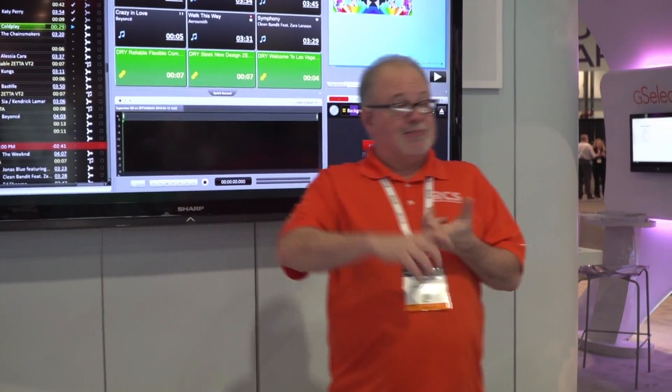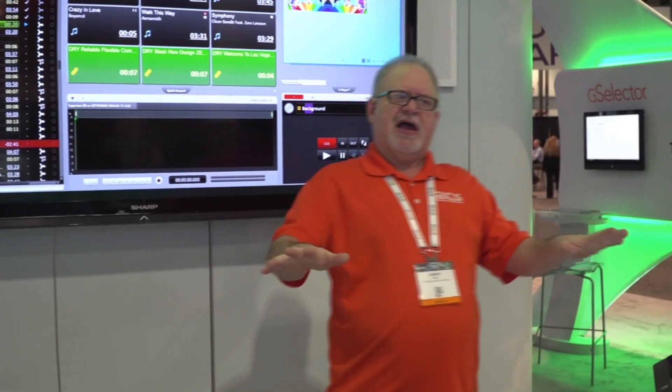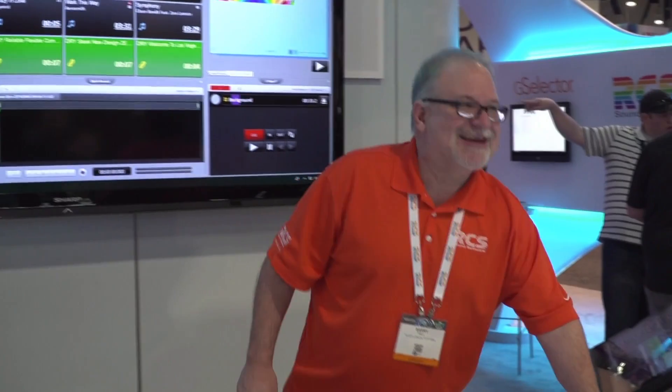One to many, or many to one. And it is a multi-user system, meaning you can all be working on different stations or the same station simultaneously. This is modern software — Windows 8, Windows 10, 64-bit. Not your father's Oldsmobile. This is from this century, I like to say. It's 2018 software for 2018 radio.